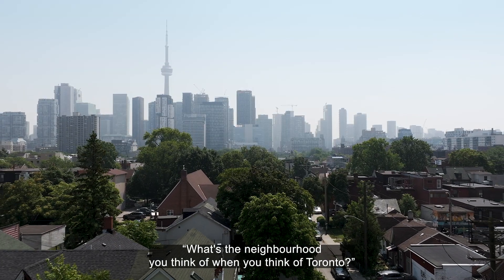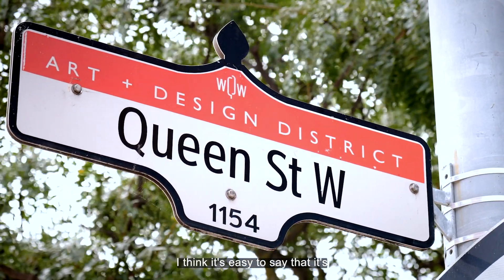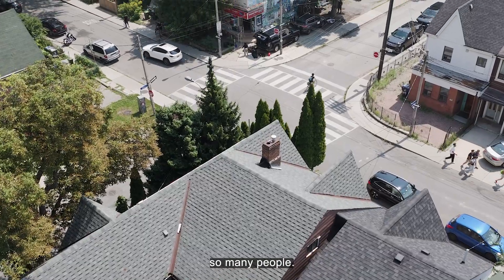A lot of people, if you ask them what's the neighbourhood you think of when you think of Toronto, they might tell you Queen West first. I think it's easy to say that it's a historic part of Toronto, it's an iconic part of Toronto, and it's worth investing in because it's just such a hub for so many people.